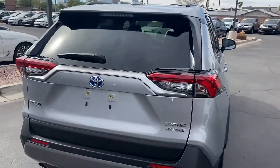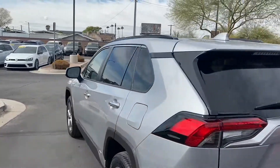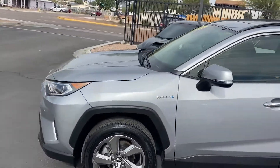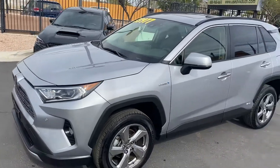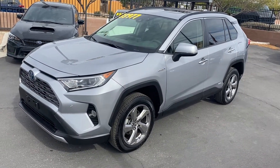Extras include all-wheel drive, a moonroof, backup camera, dual exhaust, parking sensors on the front and back, blind spot monitors, heated seats, fully leather-wrapped interior, navigation, adaptive cruise control, and lane departure warning. Come on down to LeSueur Car Company and check it out — we'll see you guys soon!